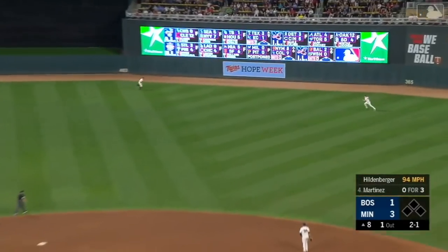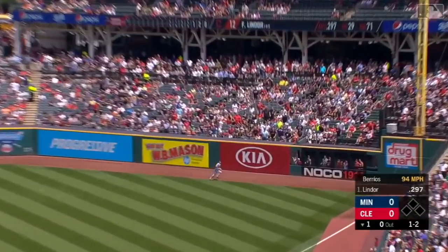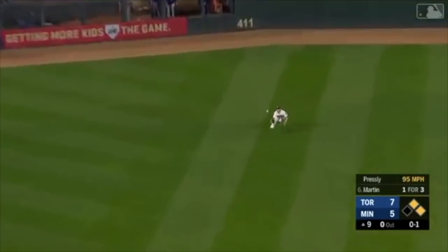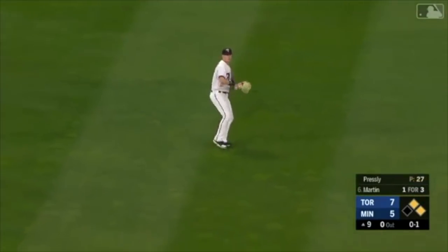To right center field and Kepler with a sliding catch in the gap. Kepler leaps and tracks it down on the warning track. Another nice running catch by Max Kepler. Kepler with a diving catch in center field.